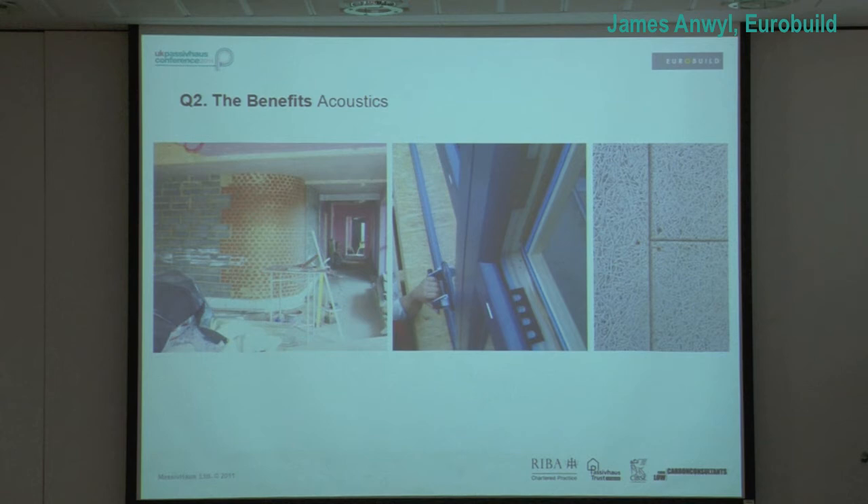I was involved in two schools last year — one £8 million, one £10 million. Twice the noise survey and air pollution survey cropped up and said you're going to need mechanical ventilation, heat recovery, and triple glazing. So you're already some way there to Passivhaus. That's it in city schools.